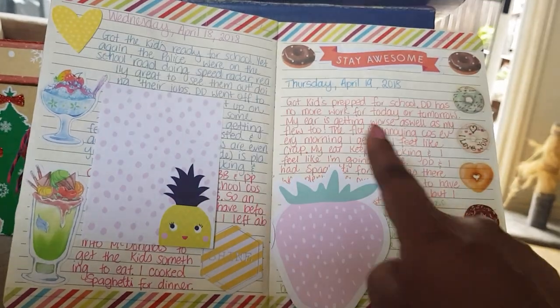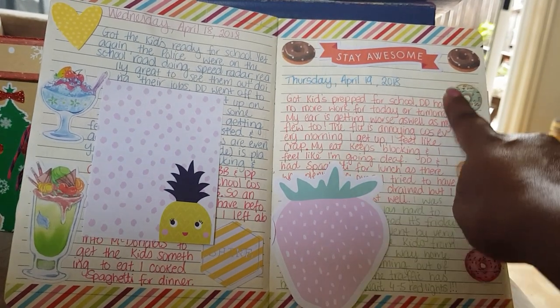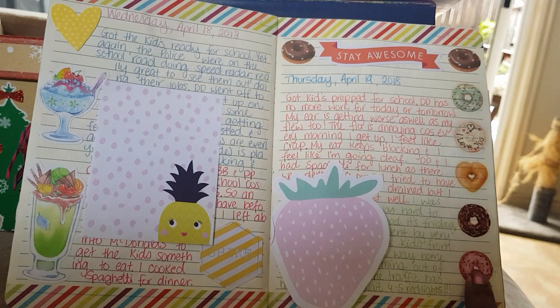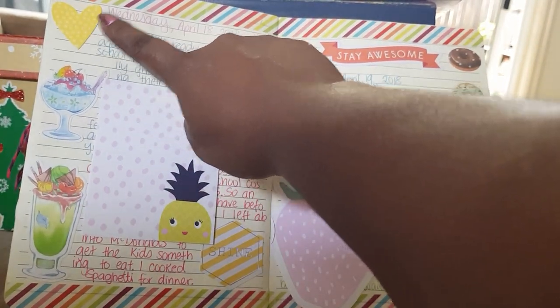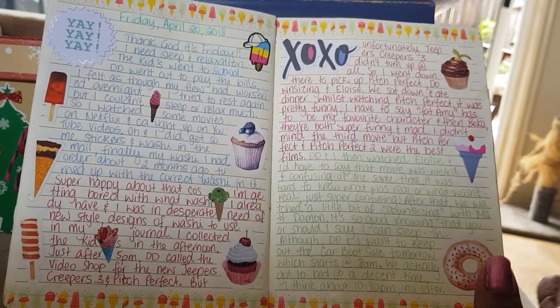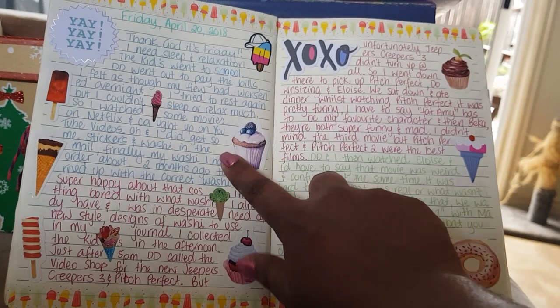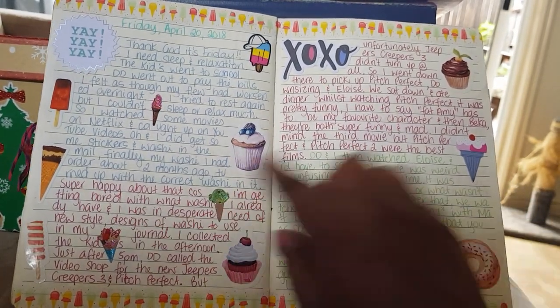A lot of the washi tape I have comes from AliExpress, and these stickers too — also from AliExpress, those ones as well. This die cut I got from AliExpress too. More stickers again from AliExpress, except for these ones here which are from Lincraft.